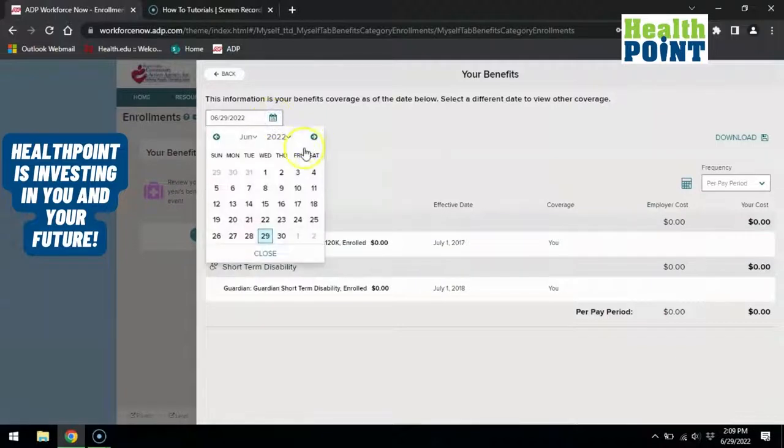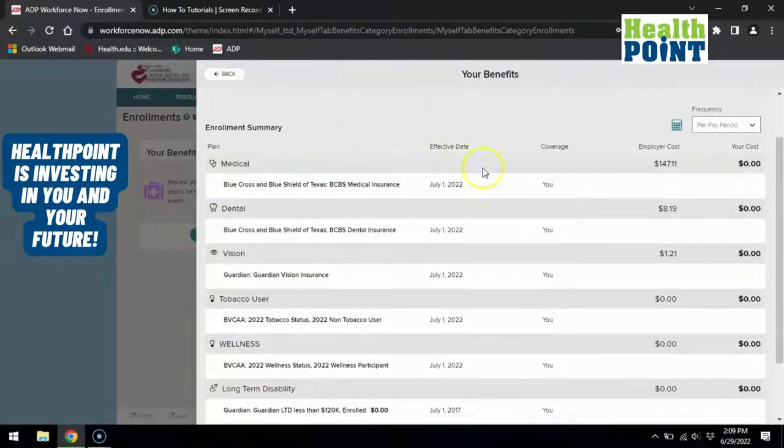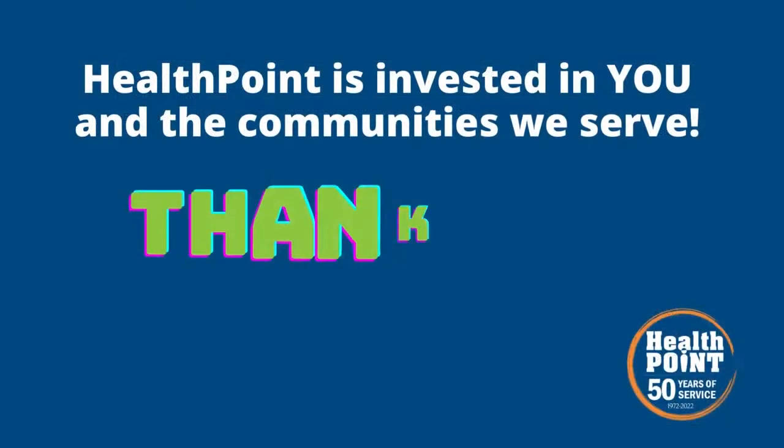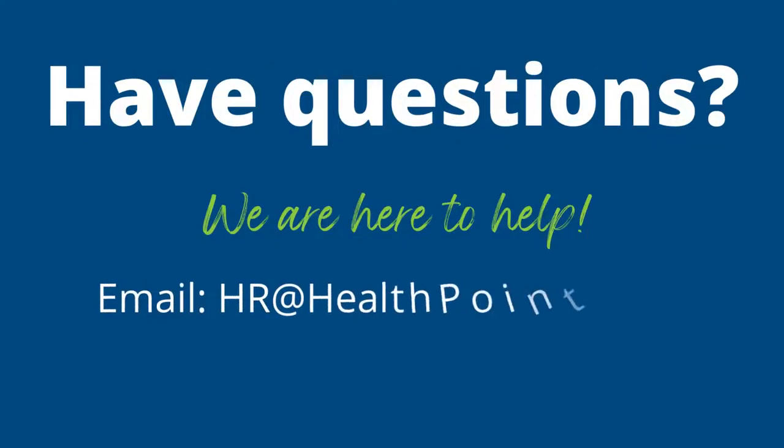Make sure you have the date set to a current date and time, or you can change the date to a future date whenever you made changes. Here you can now see all of your coverage for your benefits. If you look to the far right-hand side of the screen, you can see a comparison of your cost versus the employer cost. If you scroll down to the bottom, you can see the total cost of each per pay period.